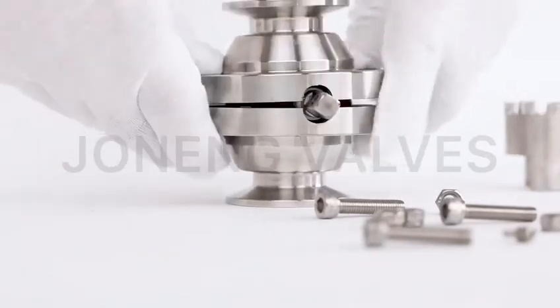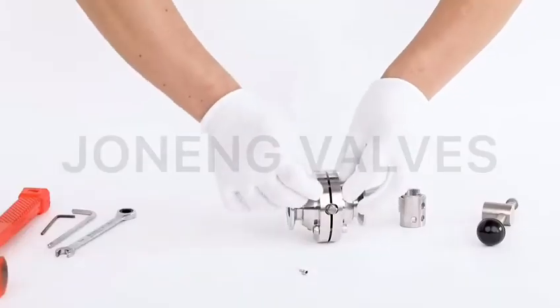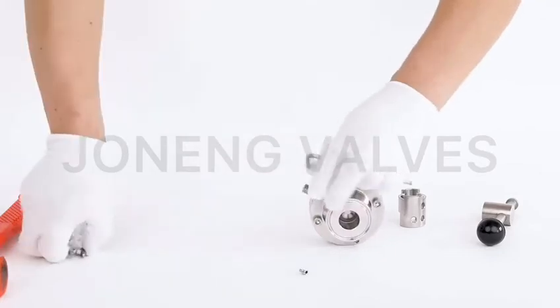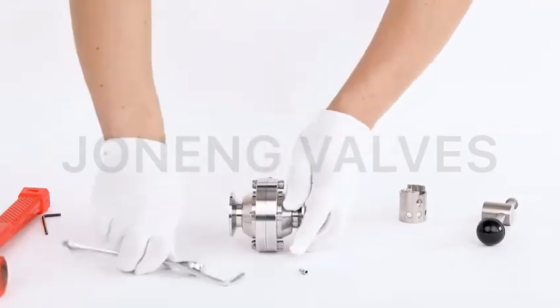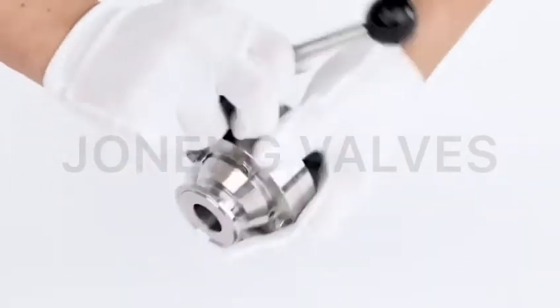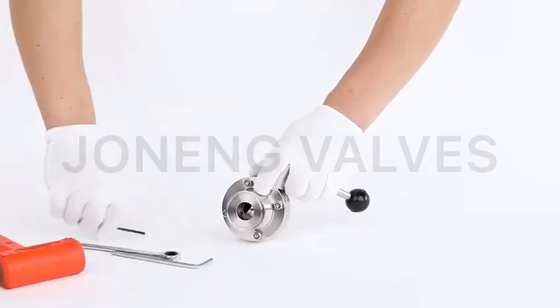We manufacture a large quantity of non-retention ball valves every year. This butterfly-type non-retention ball valve is fully covered with Teflon, and the valve chamber is absolutely non-resistant. Thus, the ball valves are completely full-flow for purity, and they are very popular for sticky or grain liquids.